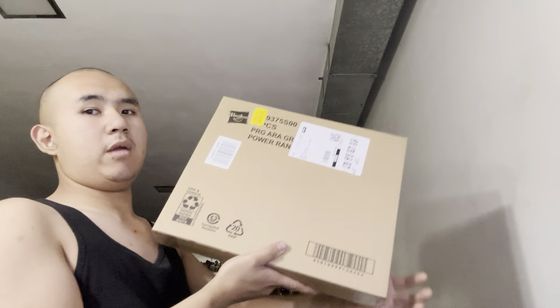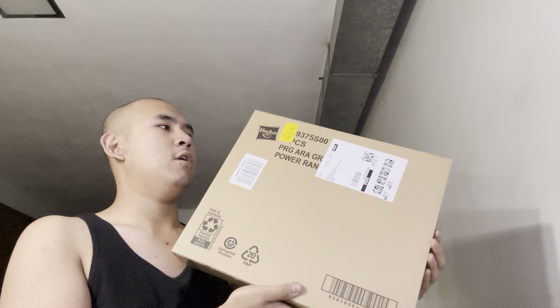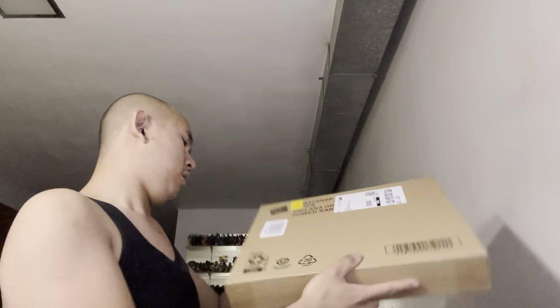Alrighty then, I have another unboxing that I got from Amazon. I got two packages from Amazon — right here and right here — and let's get this video started to see what I got inside.